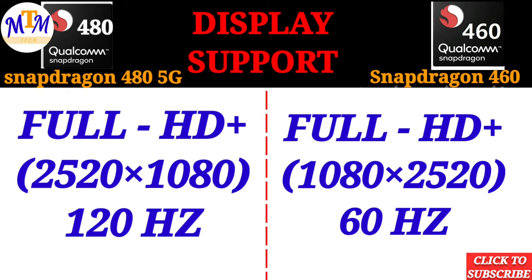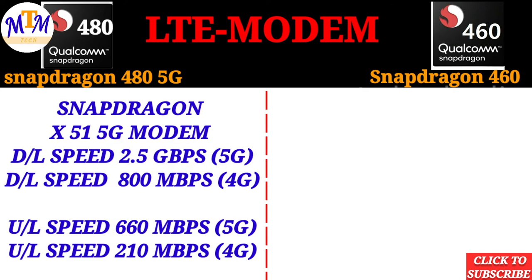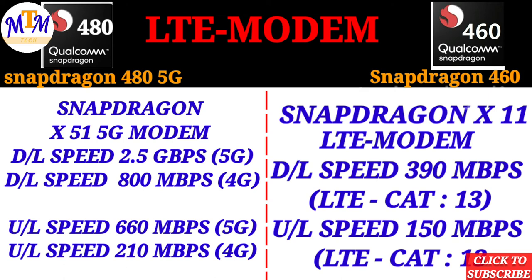The Snapdragon 480 features the Snapdragon X51 5G modem. The 5G download speed is 2.5 Gbps, the LTE download is 100 MBps, the uploading speed is 660 MBps, and the 4G speed is 210 MBps.